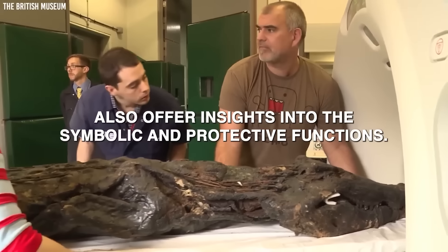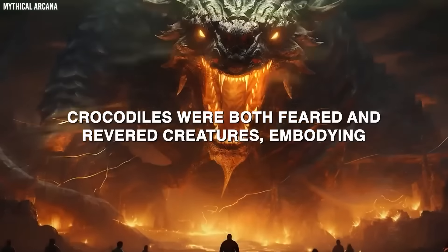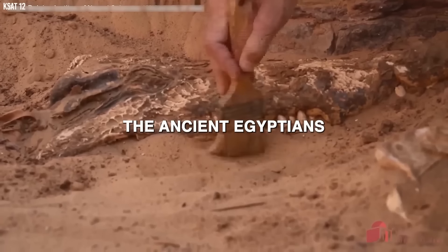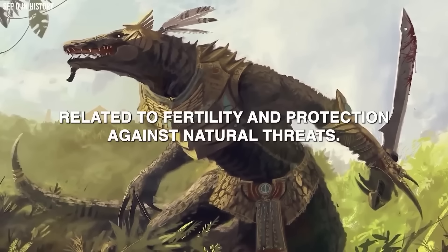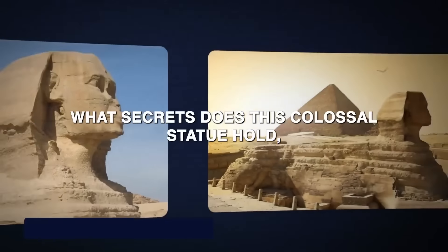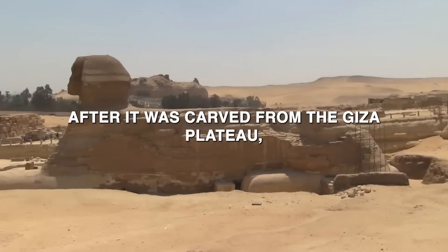The crocodile mummies also reveal the symbolic and protective functions these animals served in ancient Egyptian beliefs. Crocodiles were both feared and revered, embodying the dangers of the Nile and the protective power of Sobek. By mummifying crocodiles, the ancient Egyptians sought to harness this power and ensure Sobek's favour, particularly in matters related to fertility and protection against natural threats. But what about one of Egypt's most iconic monuments — the Great Sphinx — and what secrets does this colossal statue hold?